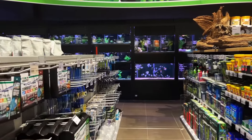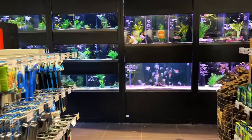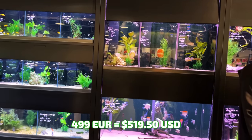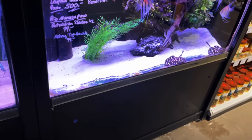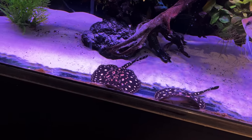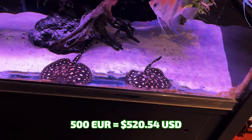We come straight back through here — this is what Petcos and PetSmarts don't have. Maboo pufferfish. They're $4.99 each. You just don't see that. Also they have Leopoldi — or maybe they are Leopoldi — stingrays nonetheless.